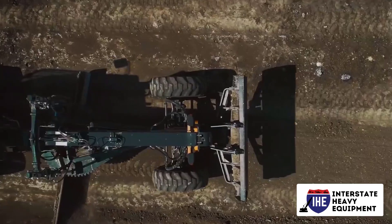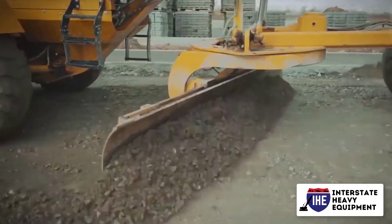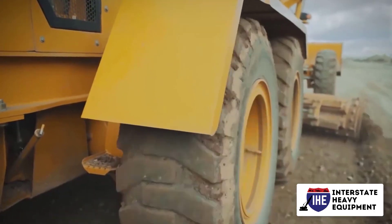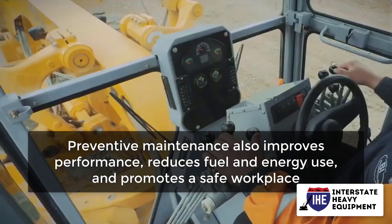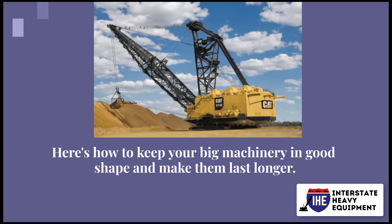Heavy machinery is the lifeblood of most manufacturing operations. The best approach to minimize unforeseen downtime is to do proactive maintenance on your heavy gear. Preventive maintenance also improves performance, reduces fuel and energy use, and promotes a safe workplace. Here's how to keep your big machinery in good shape and make them last longer.